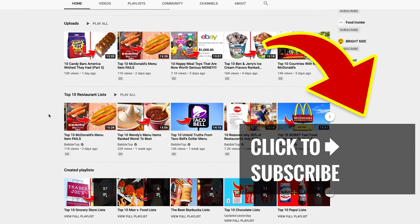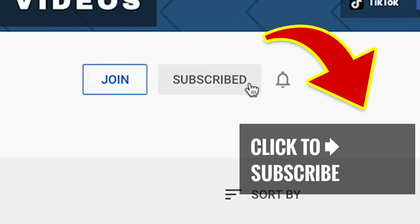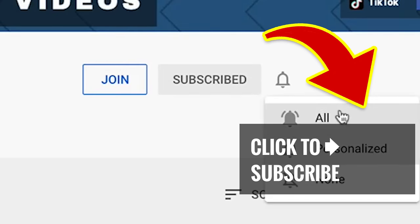We've got a lot more on our menu, just tap on one of our other great videos. Show some love and click that subscribe button and ring that notification bell.